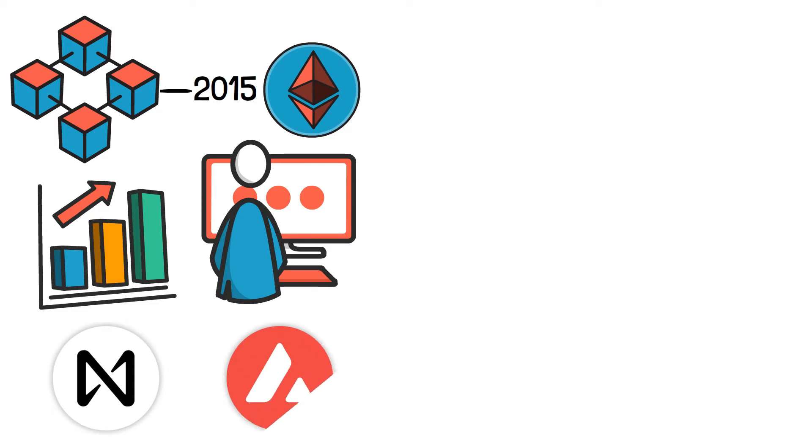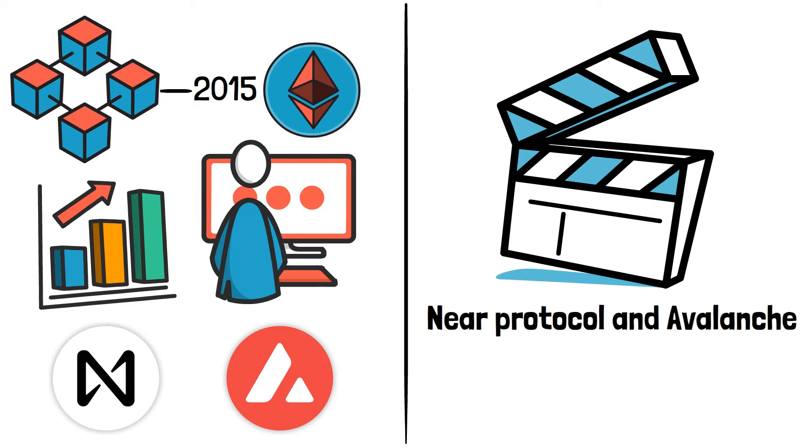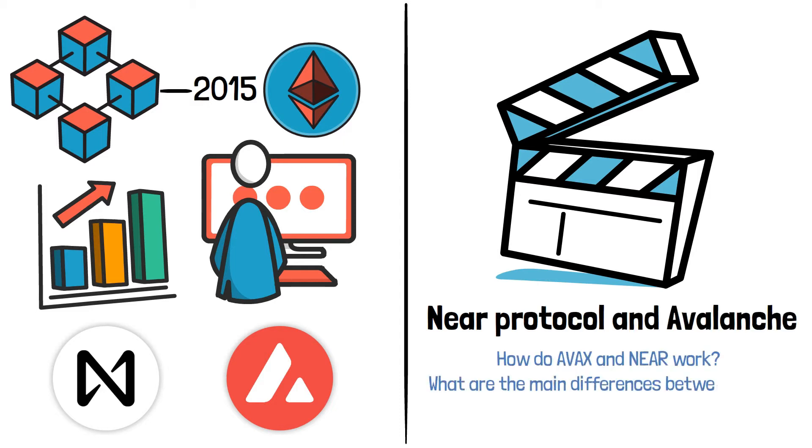Nier and Avalanche are the newcomers that look to address these limitations. In today's video, we will compare Nier Protocol and Avalanche — how do Avax and Nier work, and what are the main differences between them?